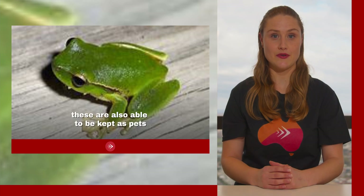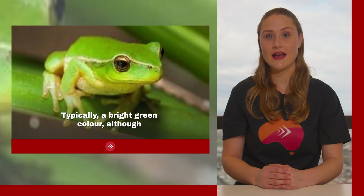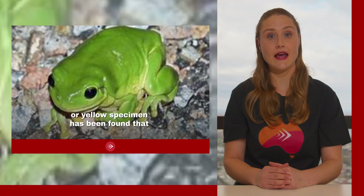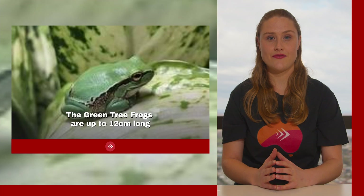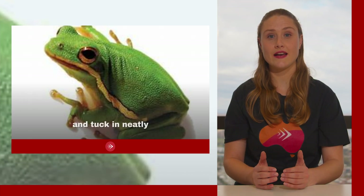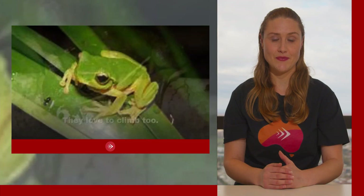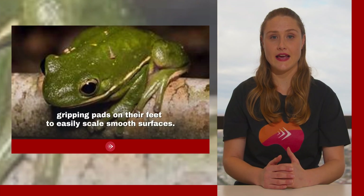Green tree frogs are also able to be kept as pets and have similar coloring to the giant tree frogs — typically a bright green, although occasionally a blue or yellow specimen has been found that lacks the opposite color pigment in its skin. They are up to 12 centimeters long, not including their limbs, and have long limbs that stretch up, tuck in neatly when sitting, and propel them upward when they jump. They love to climb, using their long limbs and gripping pads on their feet to easily scale smooth surfaces.